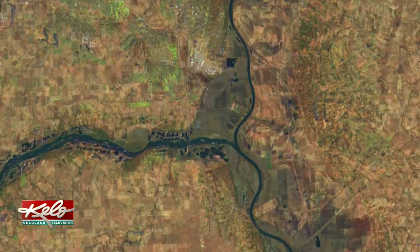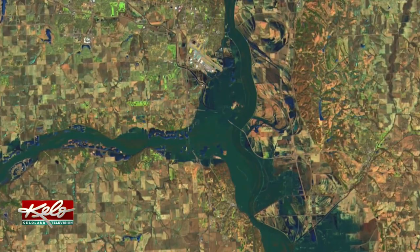You know, I think a lot of people are experiencing the flooding. That is a great look right there of how much water is out there. And more to come with these warmer temperatures.